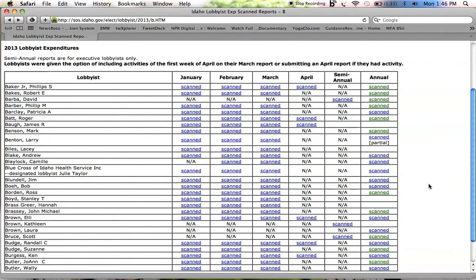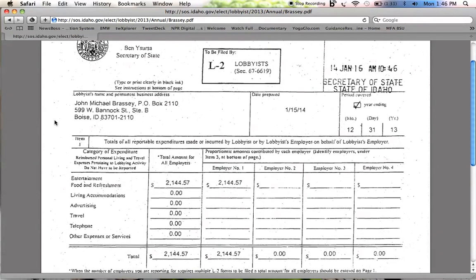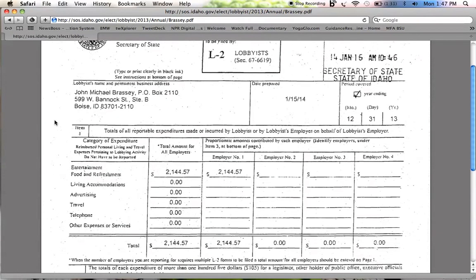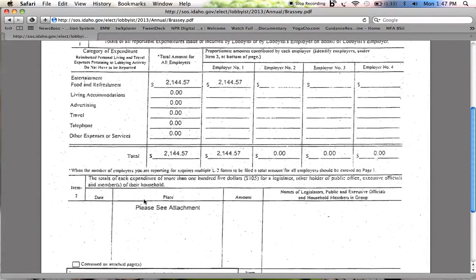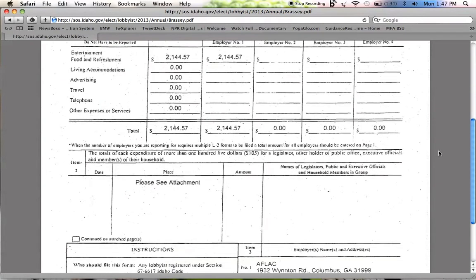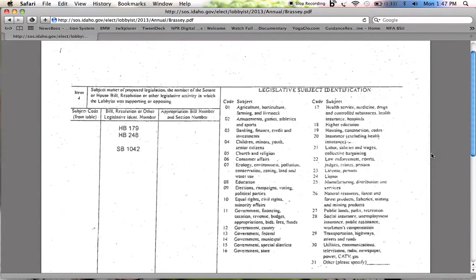We can scroll down to John Michael Brassi. Here's another scanned-in report. It looks like Mr. Brassi spent $2,100 on entertainment, food, and refreshments during the 2013 session. There's an attachment here. Mr. Brassi is a lobbyist for Aflac, and you can see these are the three bills — HB 179, HB 248, and SB 1042 — that he lobbied on behalf of. We don't know if he was in favor of those bills or against them.